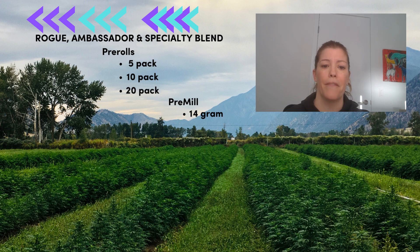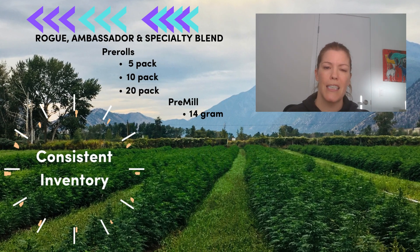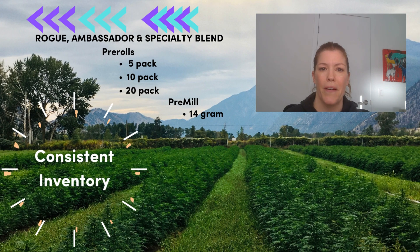All three varietals come in 5, 10, or 20 pack pre-rolls or 14 gram pre-milled options. We have a steady inventory of these varietals so you can expect consistent supply when they're available.